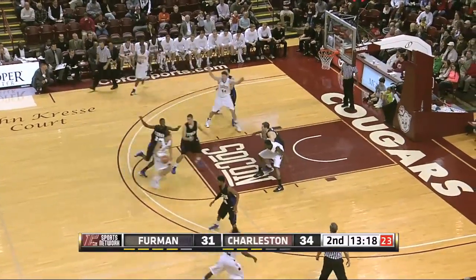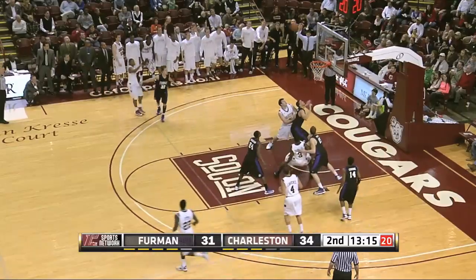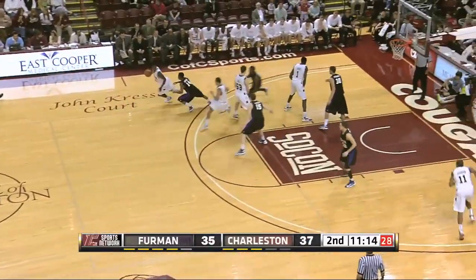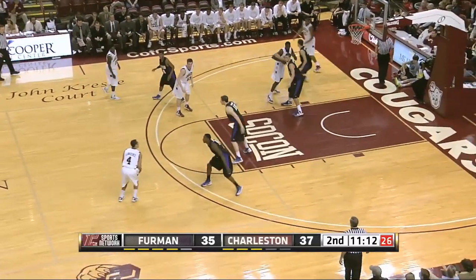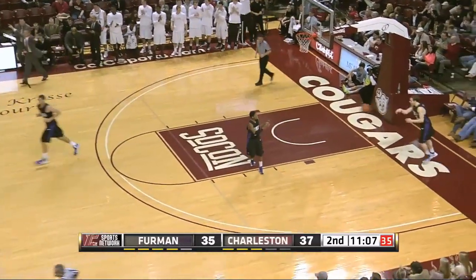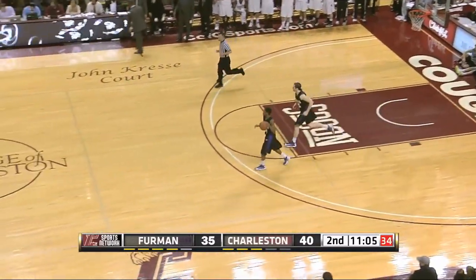Lawrence gets a screen from Wiedevin, picks it out to a wide-open Nori Johnson who hits the three-pointer. The freshman from Lawrence, South Carolina is really playing well on the road. Andrew Lawrence bangs in the three from deep range. It's 40 to 35 Charleston.